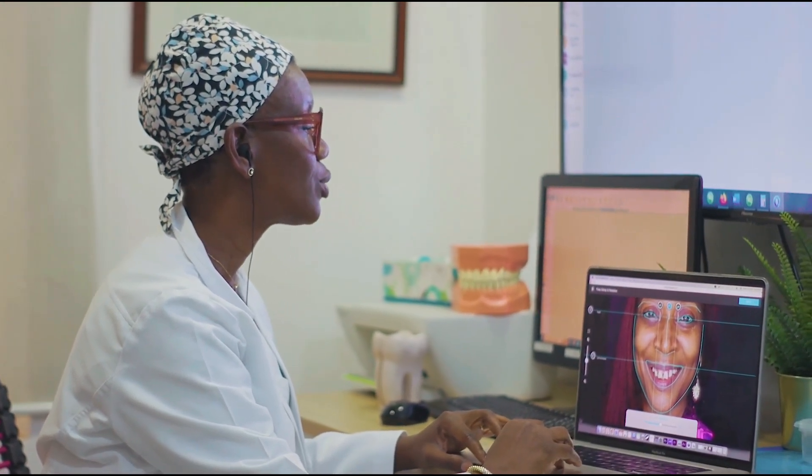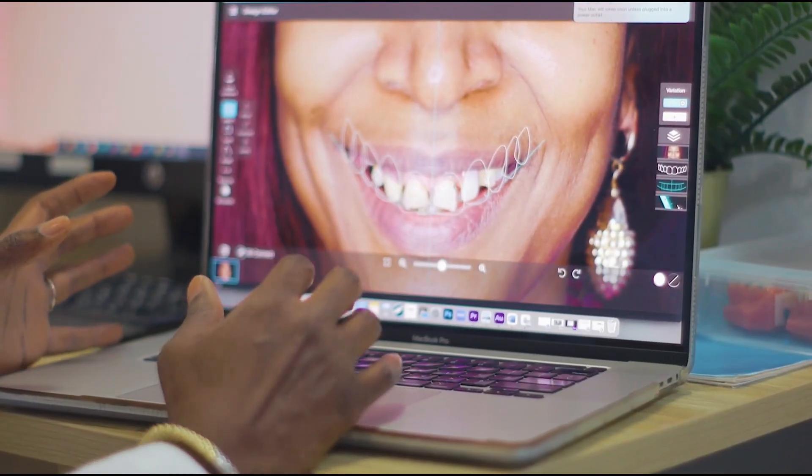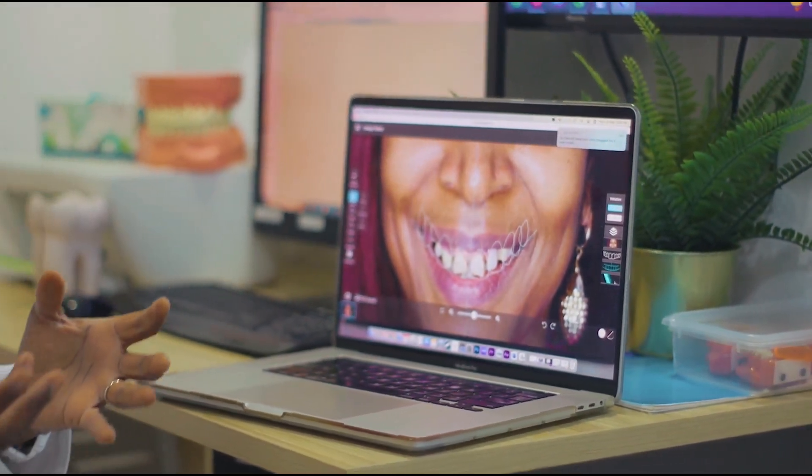After looking at the x-ray and the scans — because we use digital ways to capture our patient's teeth — we are now looking at how to position the smile within the face, within the lips.